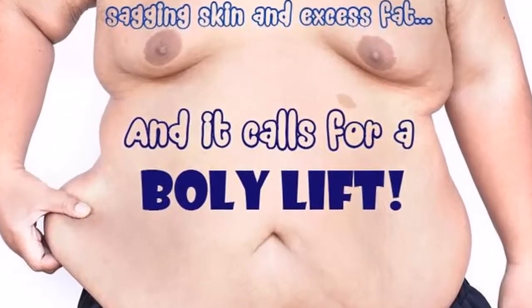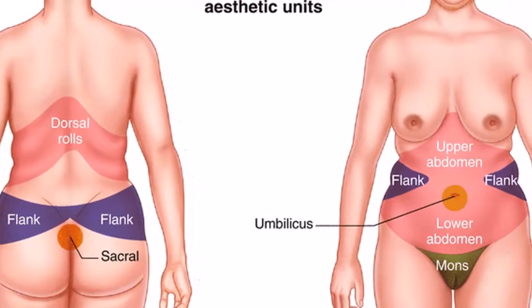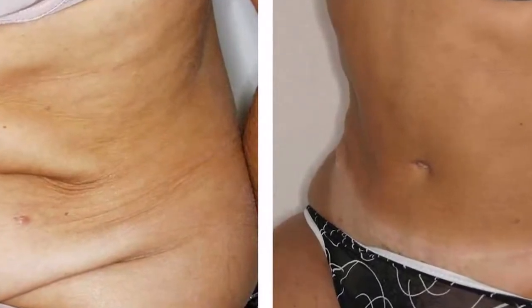While flaccidity of the skin is not eliminated by 100%, you can improve your appearance. How? With natural recipes to reaffirm flabby skin, avoiding the loss of elastin and collagen.